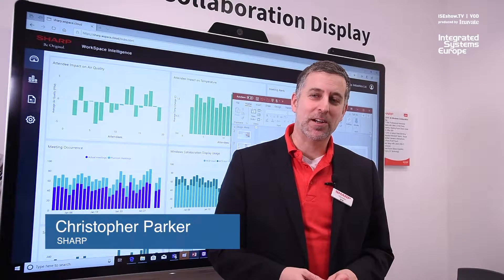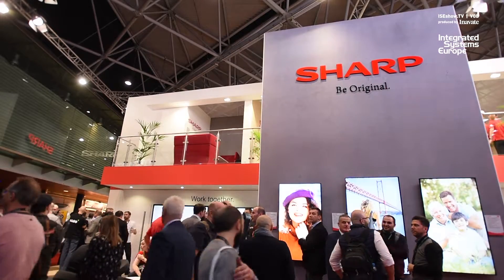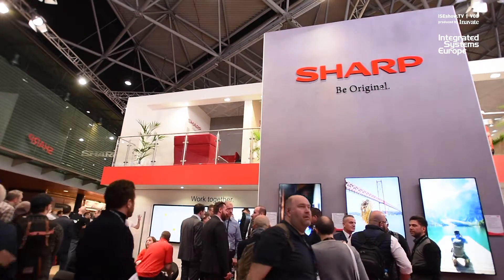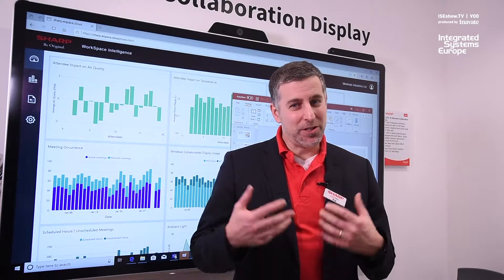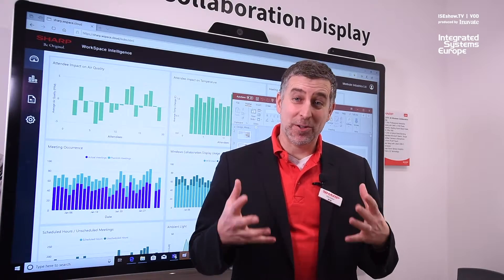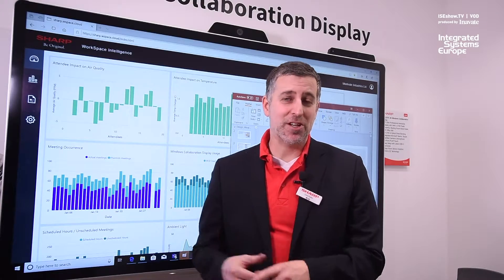Hello, my name is Chris Parker and I'm European Product Manager at Sharp, and welcome to ISE 2019. We're launching our Windows collaboration display, which is a unique solution meeting all of Microsoft's specifications for this type of collaboration board.